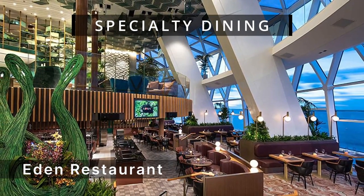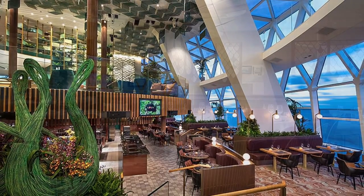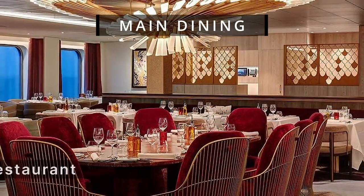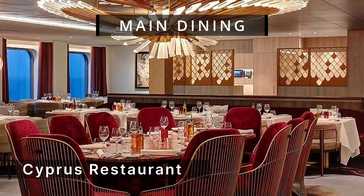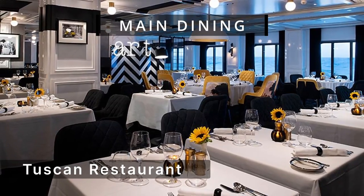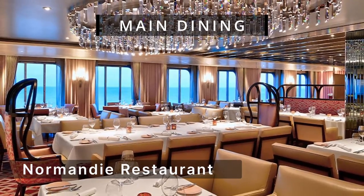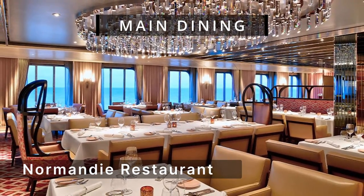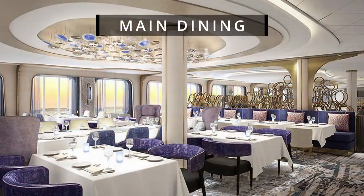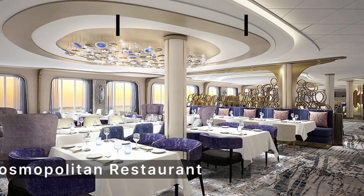Rooftop Garden Grill provides an outdoor dining experience with breathtaking ocean views. Eden Restaurant features an open kitchen, innovative dishes, and three levels of design excellence. Cyprus Restaurant offers Mediterranean-inspired seafood dishes. Tuscan Restaurant serves Italian cuisine in an elegant Italian fashion-inspired ambiance. Normandy Restaurant offers contemporary French cuisine in a Parisian-inspired setting. Cosmopolitan Restaurant represents the culinary expertise of Celebrity Cruises.